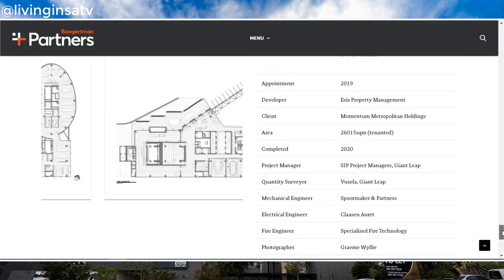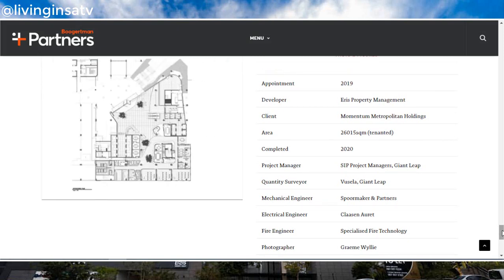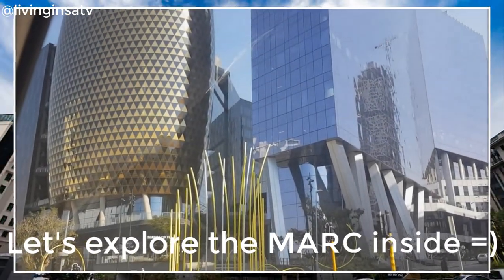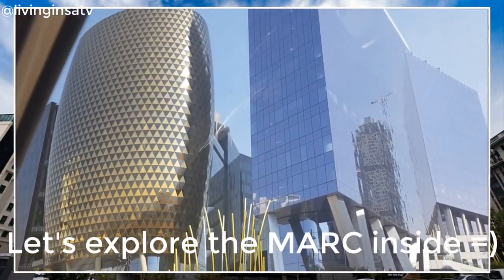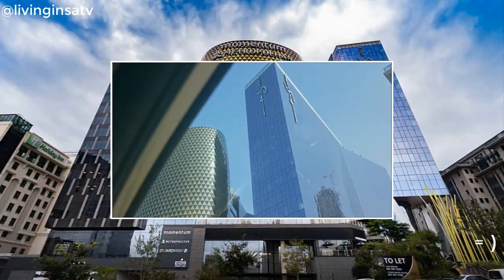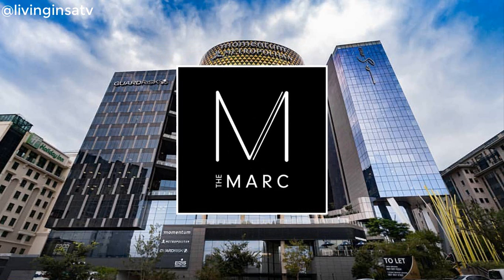The Mark was designed and constructed to be environmentally sustainable. The development has a 5-star green rating, an independent standard awarded by the Green Building Council South Africa, for the environmental sustainability of the design, construction and management of a building.